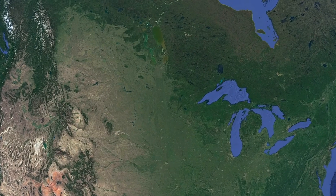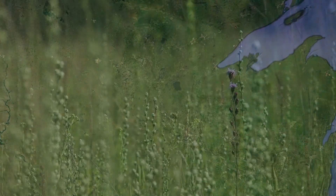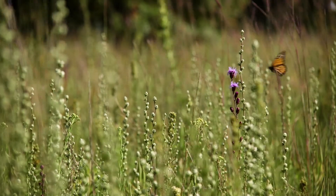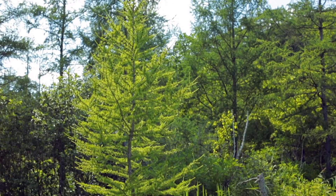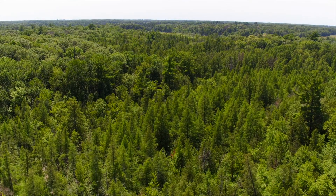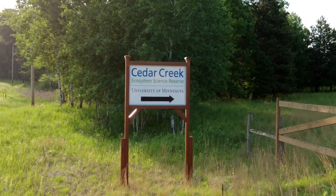The place now called Minnesota sits at the intersection of North America's three largest biomes: the tallgrass prairie to the west, the eastern deciduous forest, and the northern coniferous forest. These three types of nature and all the diversity they contain come together at Cedar Creek Ecosystem Science Reserve.